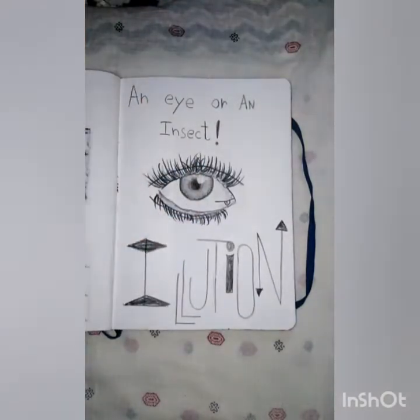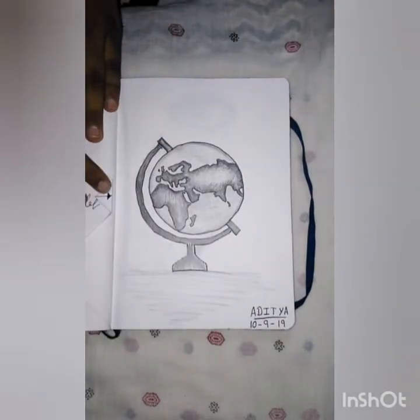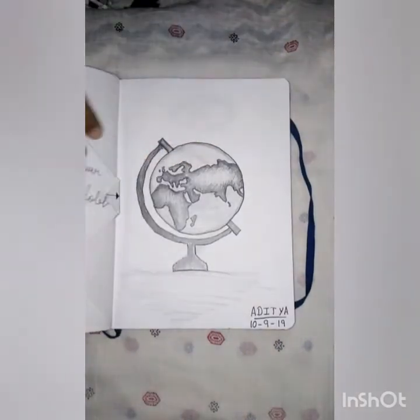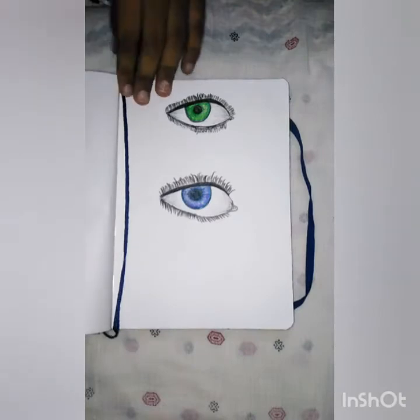And this is looking like an illusion — I drew an eye which is looking like an insect. And this thing is like a globe, and this is like a silver globe. I like this globe very much. My friends encouraged me to do this, and I like this globe because it's very simple and shiny and it's really nice.